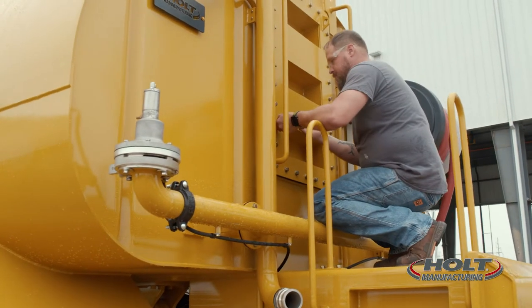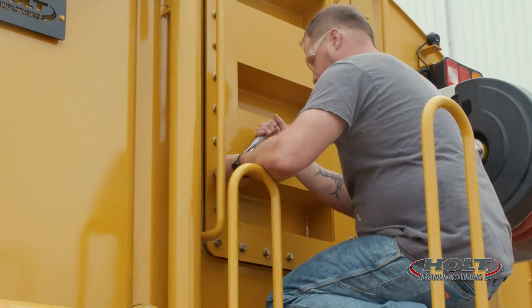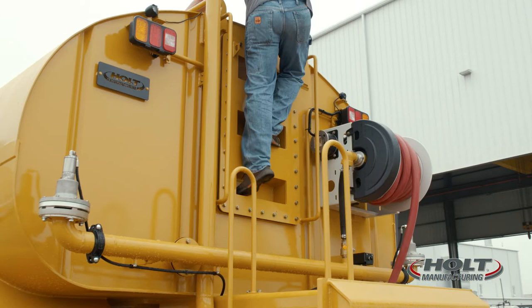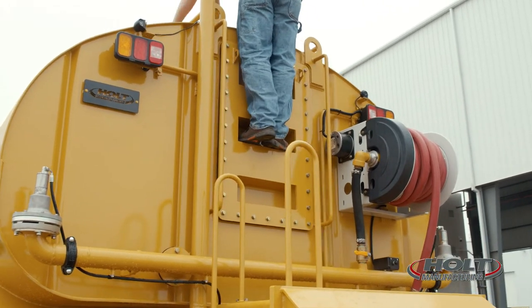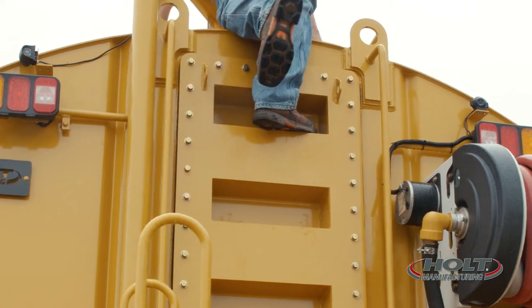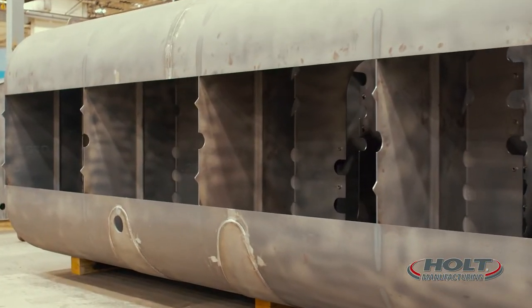We offer a tank door that's first in the industry. The back of the tank location allows easy access for safety and fast retrieval. And steps integrated into the tank door serve as a ladder for access to the top of the tank to help decrease damage and secure a safe work environment.